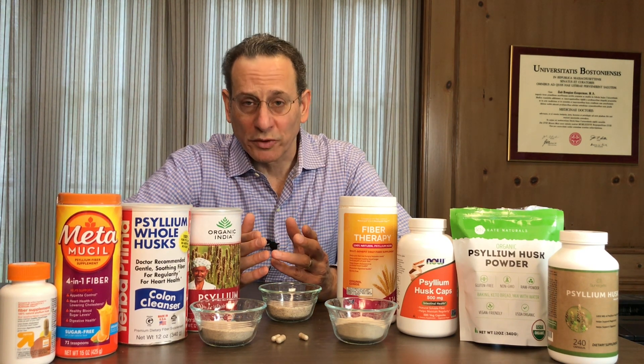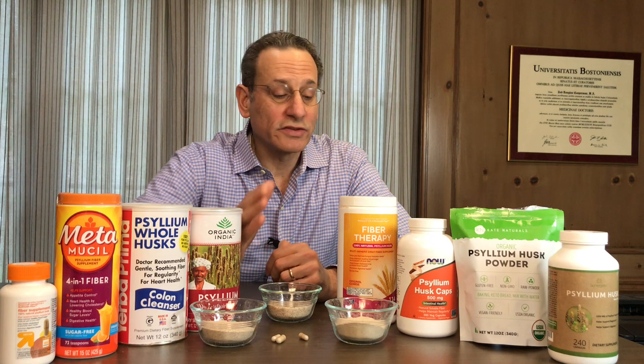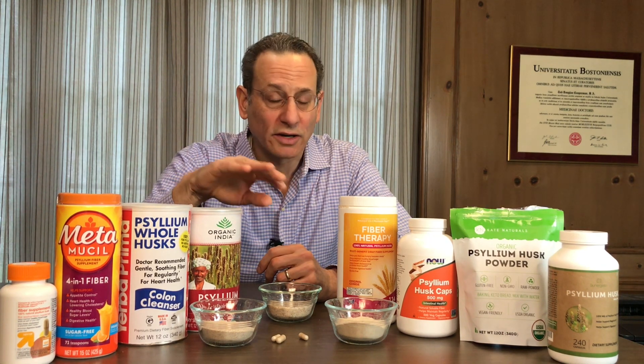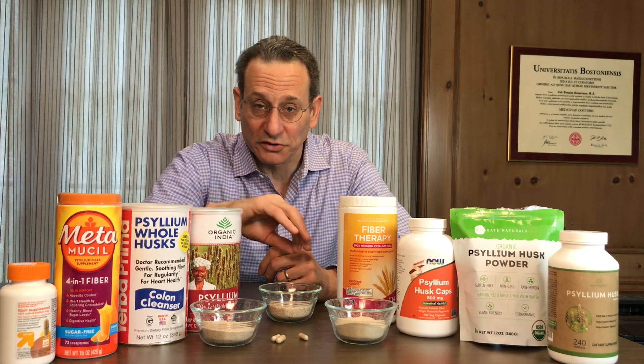This is Dr. Todd Cooperman with ConsumerLab.com. All of this information and a lot more, as well as our top picks and product-by-product results, are in our report on ConsumerLab.com.